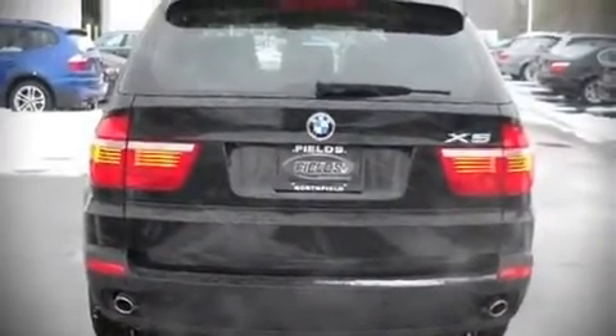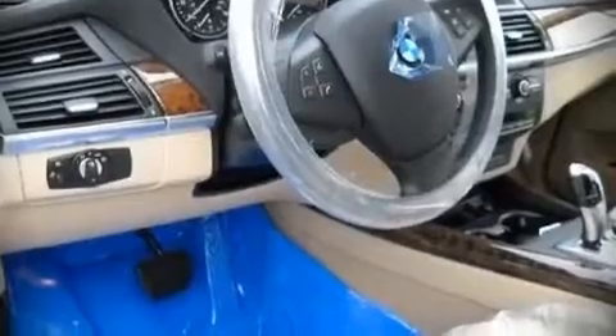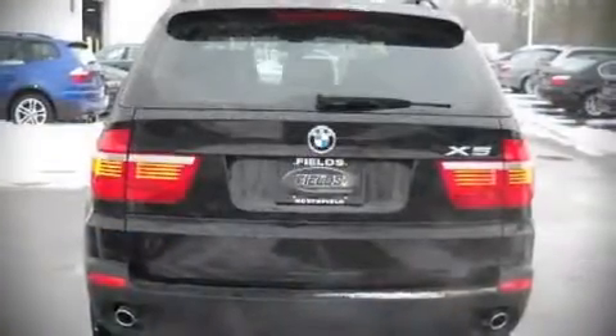It features all-wheel drive versatility, an automatic transmission, and a three-liter six-cylinder engine. Top features include front dual-zone air conditioning,